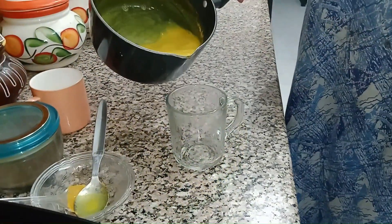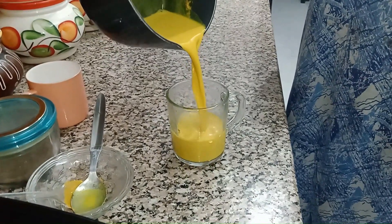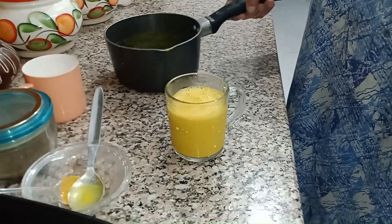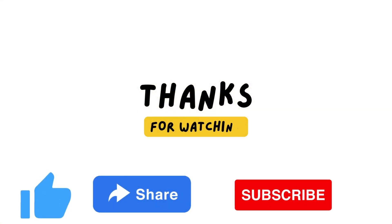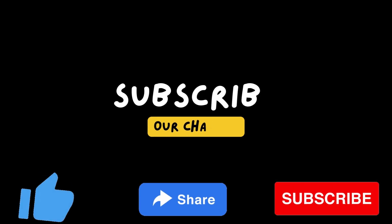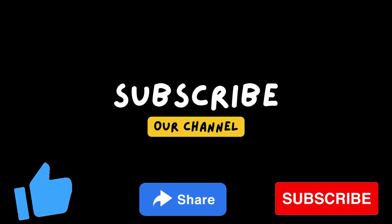Now the color is so beautiful. Here your drink is ready in no time. Enjoy it hot! If you have any questions, please leave them in the comments below and be sure to subscribe to my channel for more videos on health and wellness. Bye!